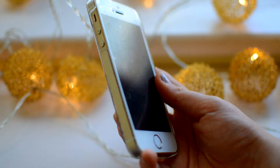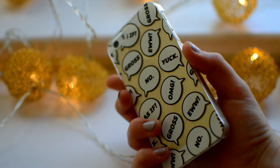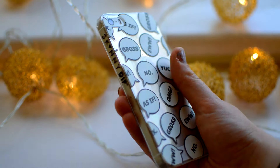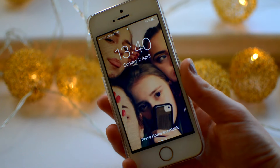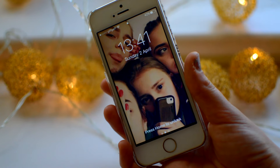So this is my iPhone. If you've seen my other iPhone video, you'll know I have the iPhone 5s in gold. The case was actually given to me by one of my best friends, Ruby — it's from Skinny Dip, it's really nice. It's white and gold, so I love it so much.